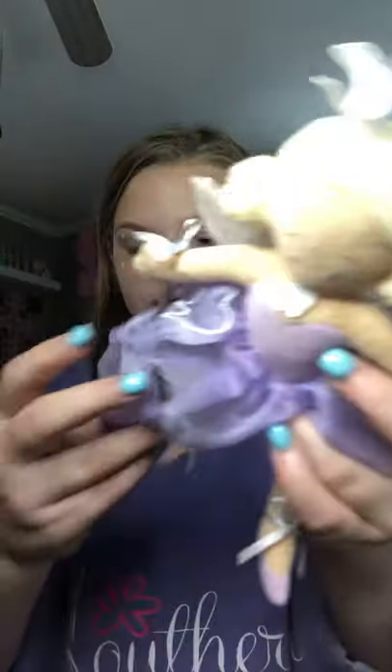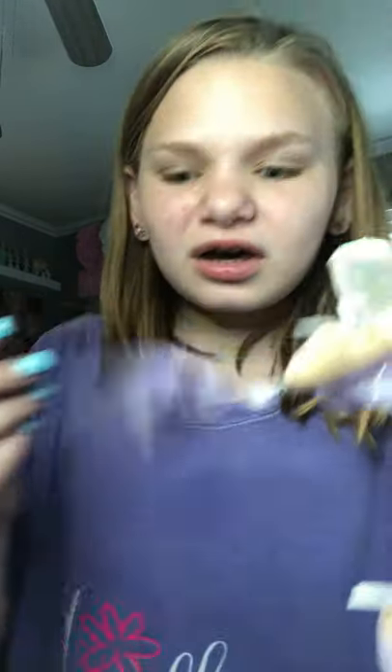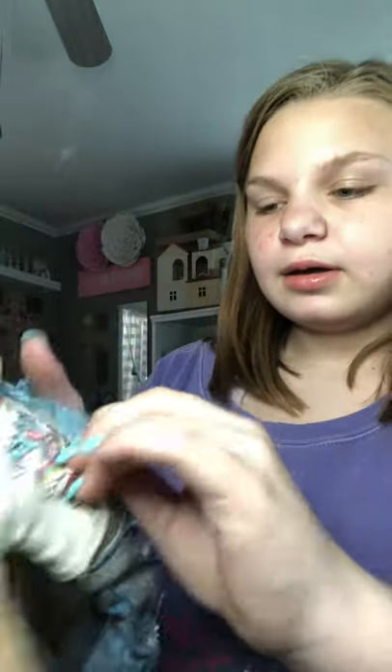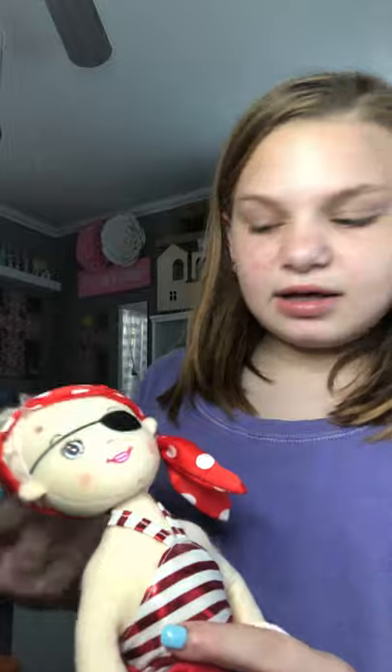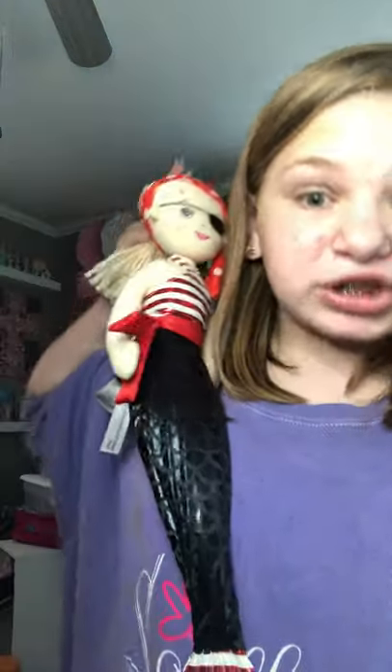I have a princess. This is just like a tooth fairy doll — there are two teeth in there. I have this one — you can change their clothes too. They're basically dolls but different. And then I have a pirate mermaid thing I got in Alabama. She has some slime on her, but she's cute.